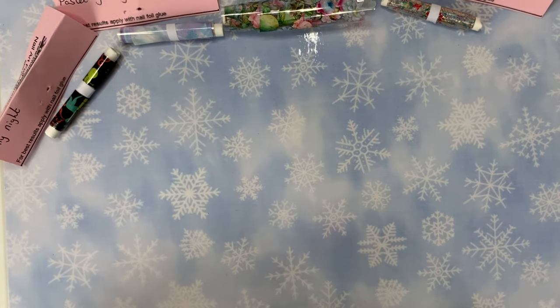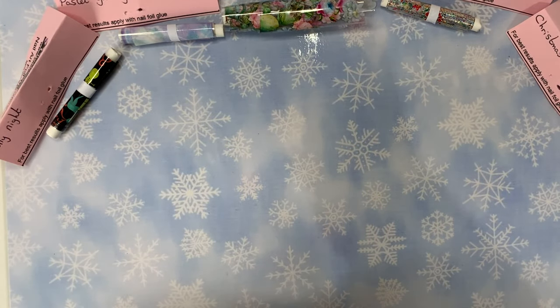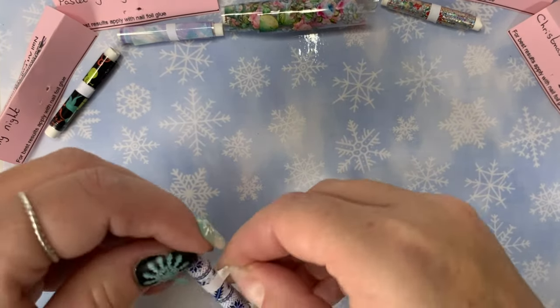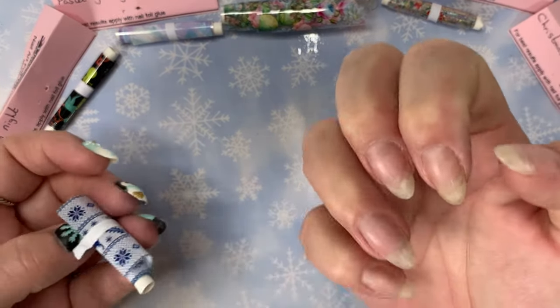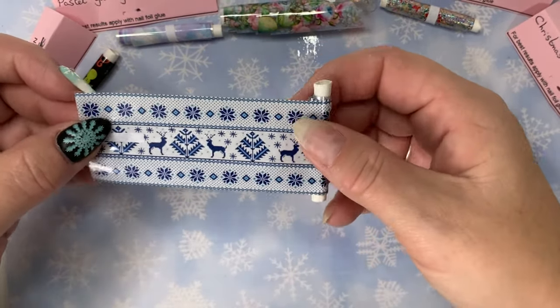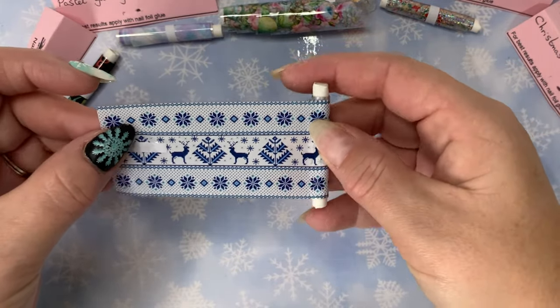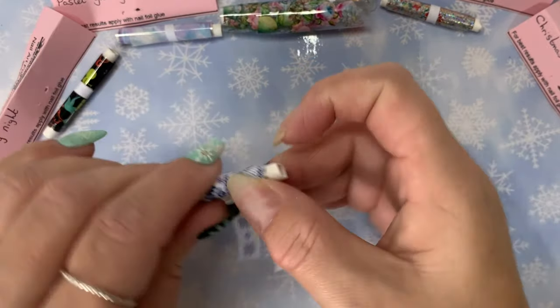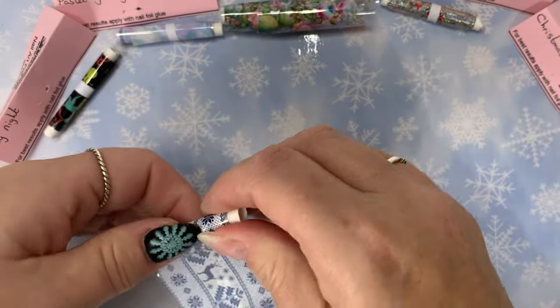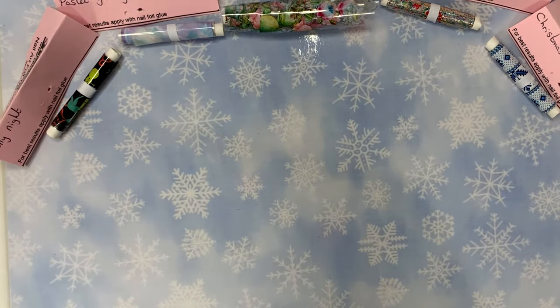And the last foil I got is called Christmas Sweater. I love this — I can't even wait to use it. I actually want to put it on myself but my operation's coming up and I'm having to take everything off, hence why I've just got my natural nails. But look at this — how beautiful is that! I'm thinking a ski lodge type design. Absolutely beautiful.